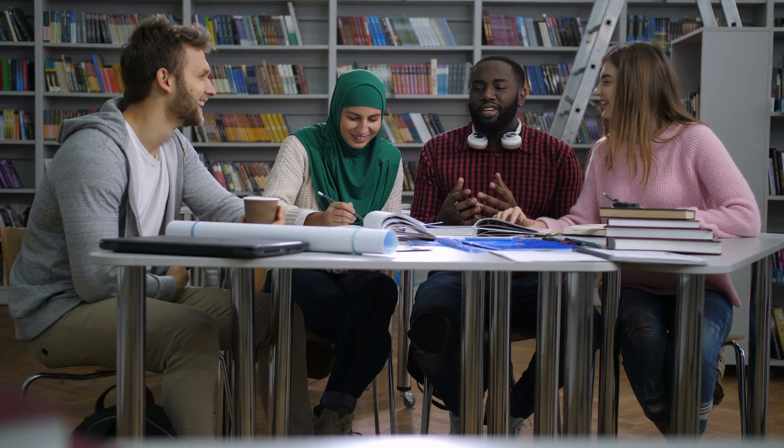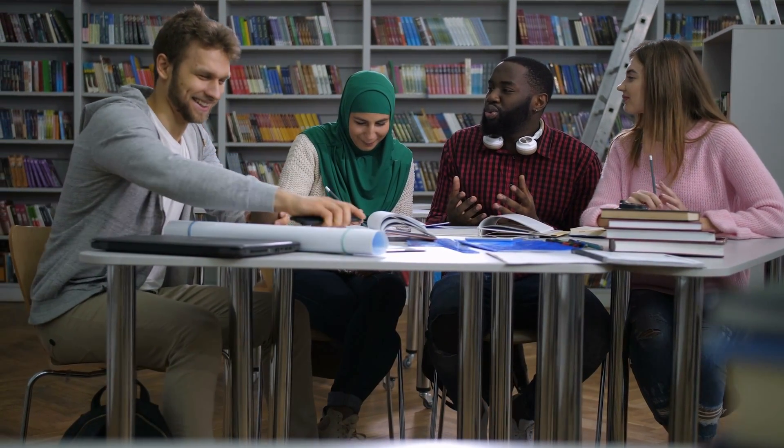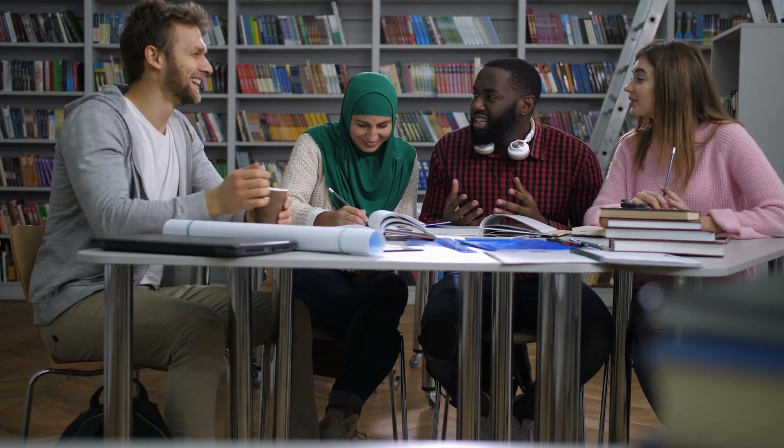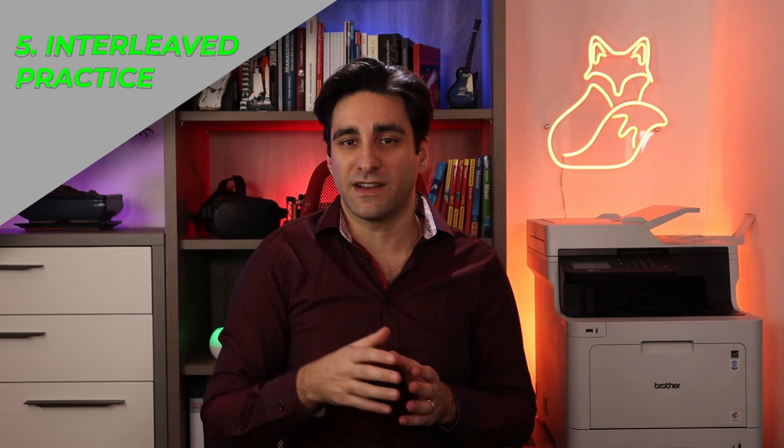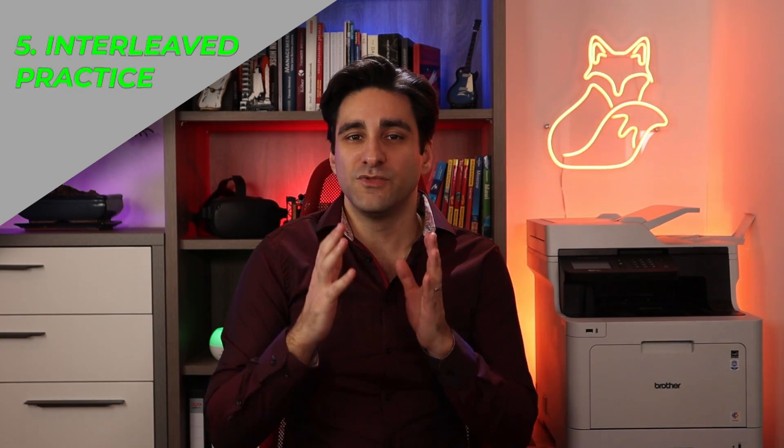If you have a study group, synchronize your questions catalogs and prepare exams for each other — you may come up with different variations of questions, and explaining results to each other fosters the self-explanation technique in an even more effective way. Another recommended technique by Dunlosky is interleaved practice: mix different topics and study formats in your schedule, use different question types, and switch subjects instead of studying one subject for several hours.